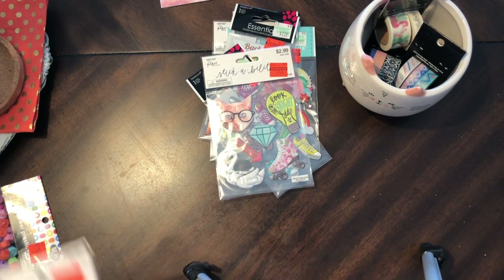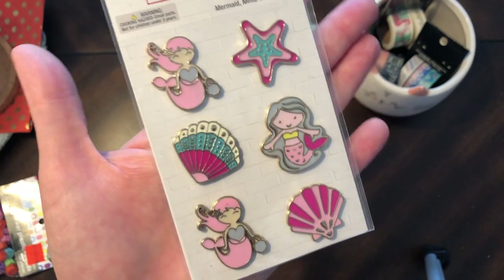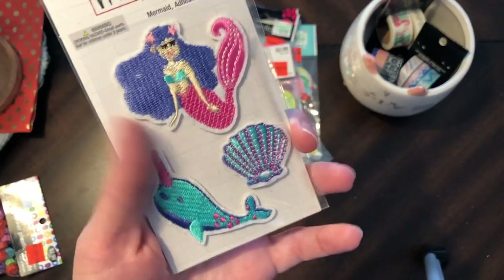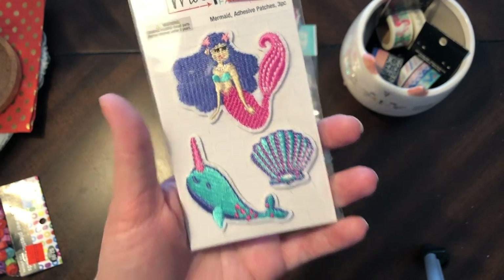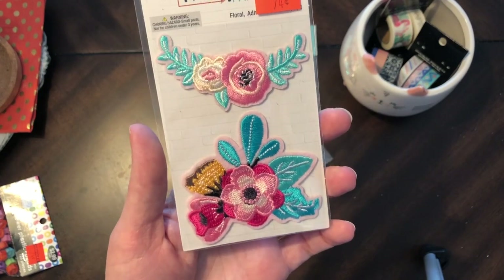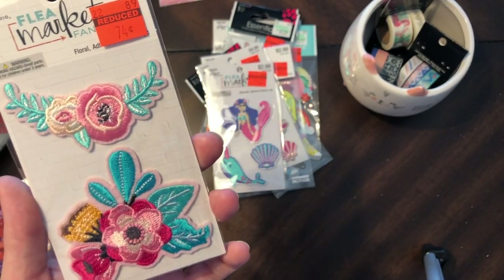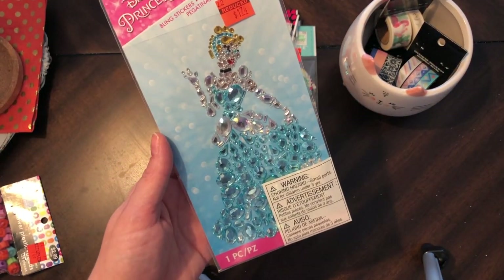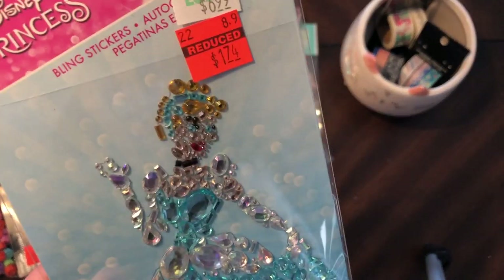And then they had these in like the little embellishment section — this is $1.24, these are metal stickers. And then this one because it's so pretty — I love the colors. And then I think this is so pretty too — I love that, 74 cents.